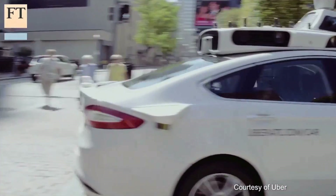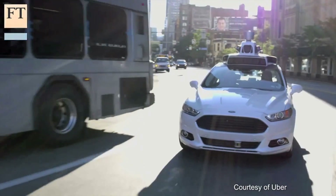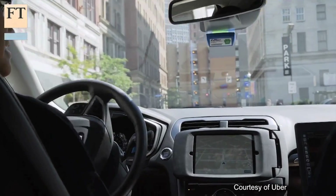Today, Uber launched the world's largest fleet of self-driving taxis, and these vehicles are now carrying passengers around Pittsburgh, Pennsylvania, just like any other Uber would.